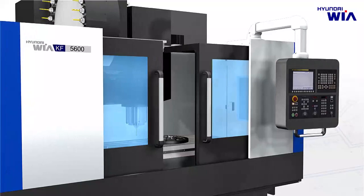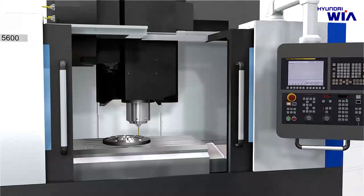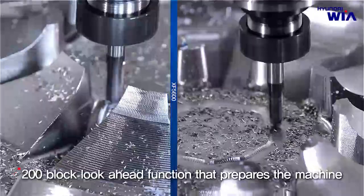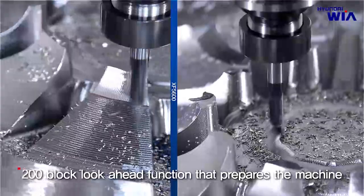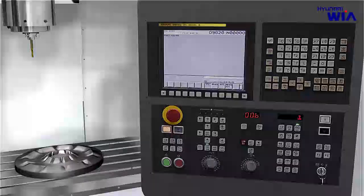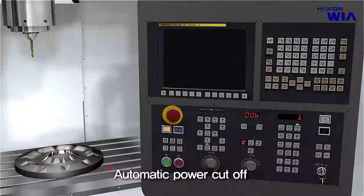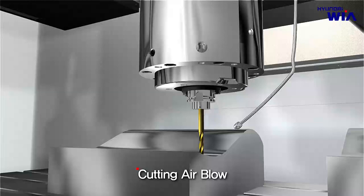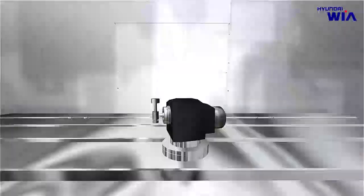The 20,000 RPM machine is provided with the highest level of mold package to satisfy both user convenience and high-quality mold machining. Basic specification of the mold package includes a 200 block look-ahead function, which prepares the machine to operation-ready status by acknowledging the machining program in advance. Also included are an automatic power cut-off unit that reduces power consumption by cutting power automatically via program setup, and a main spindle thermal displacement compensation unit that minimizes thermal displacement by detecting temperature change of the spindle. Cutting air blow enables machining without cutting oil.